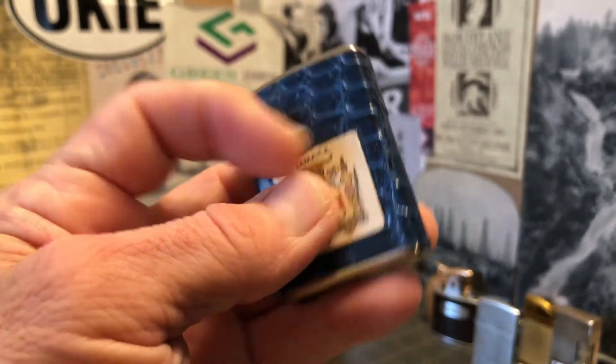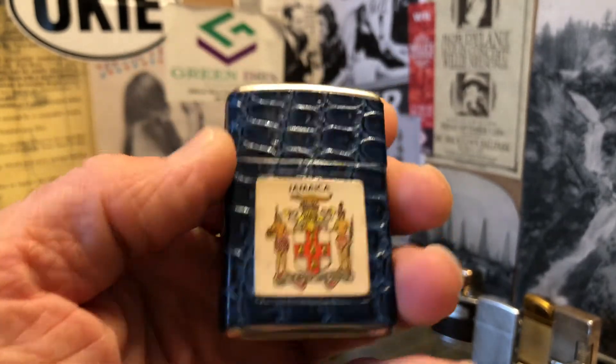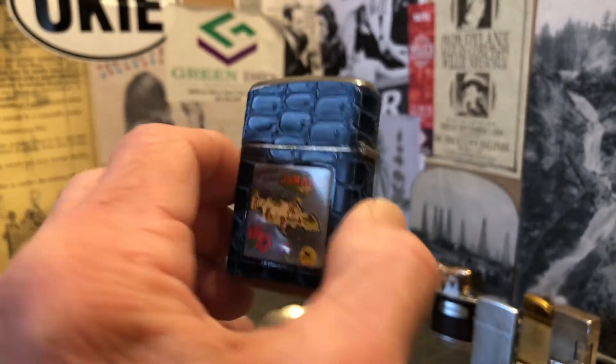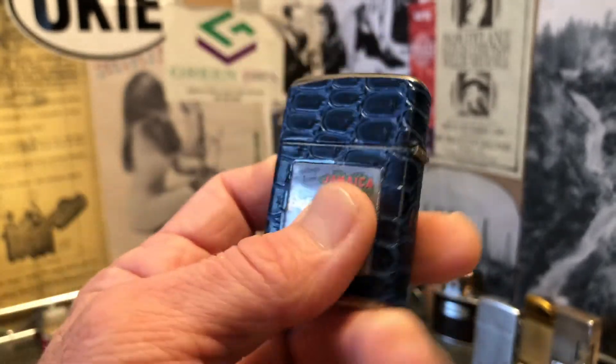Chrome plated, with a synthetic faux reptile wrap adorned in Jamaican advertising.